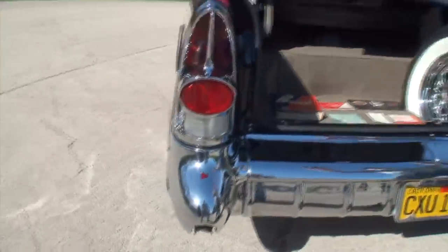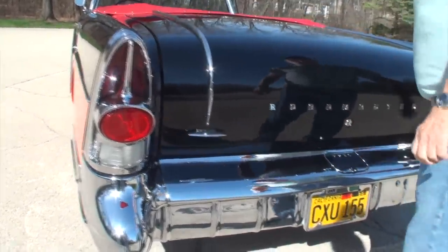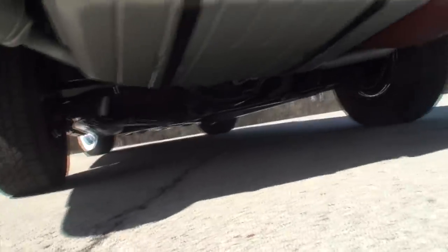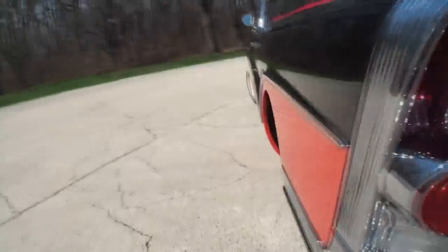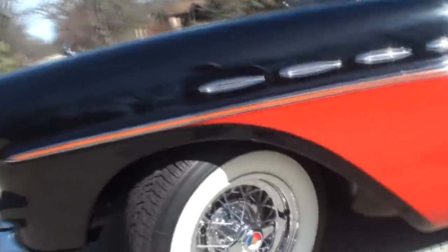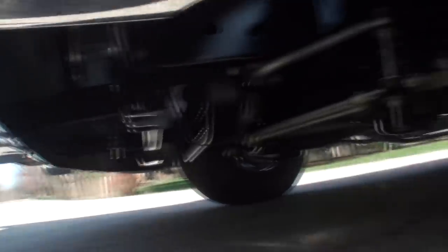While we close that trunk, I'll take a look underneath just to show you how clean that underside is. Look at that — I turned the wheel for a reason. Look at how clean that fender well is. I'll take you underneath here too just to show you — better than brand new, wow.